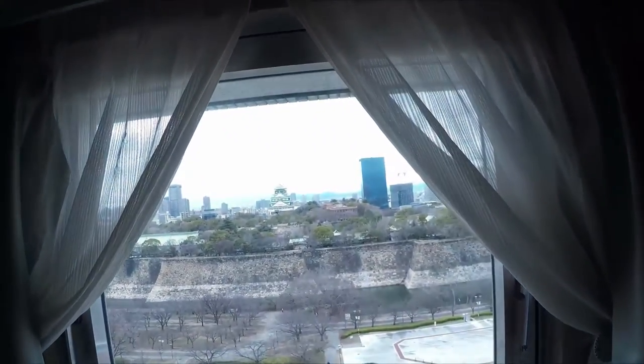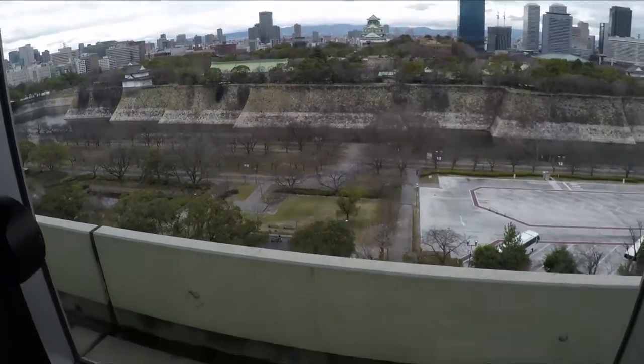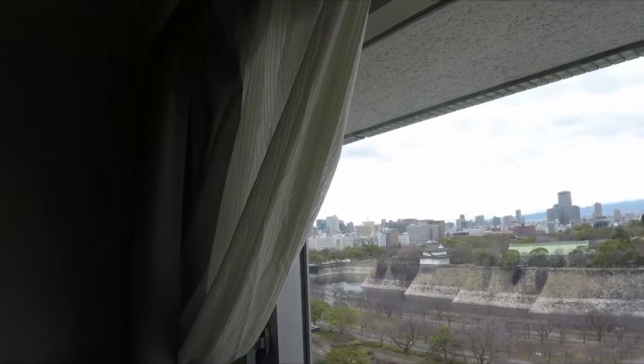I'm at the hotel now — it's a bit expensive, but there's a very nice view of the castle right from the windows, so it's worth it. I'm finishing my timelapse and I'll be going out to take a few pictures of the castle. If the sky stays like this, I might have a nice sunset — I might get lucky today.